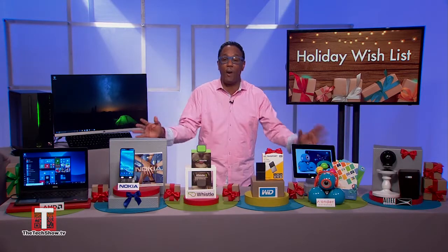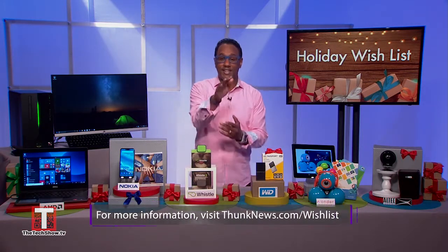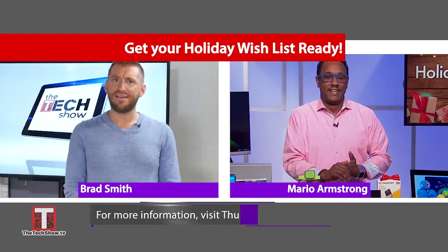We have you covered with everything up on our website, so make sure you go to it. I did all the hard work for you already, so head to thunknews.com/wishlist and take advantage of these great deals. Thanks, Mario. A hard drive is a great gift idea — everyone needs more space for their photos these days.